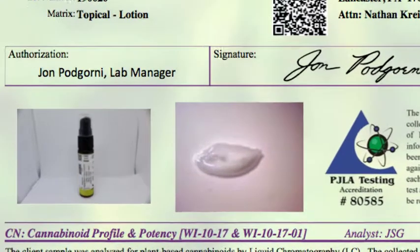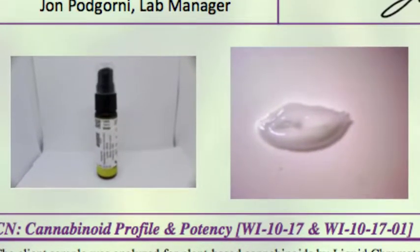Is the image of the exact product you are purchasing, including the label, shown on the third-party lab result document? Is the date on the third-party lab result document up to date, or is it outdated or from last year? Is the raw CBD tested prior to using it to formulate the products you're purchasing? The next thing we're going to get into is traceability and the facility's licenses and certifications.